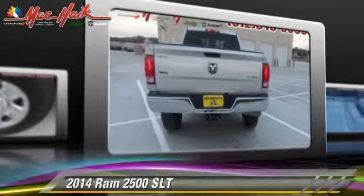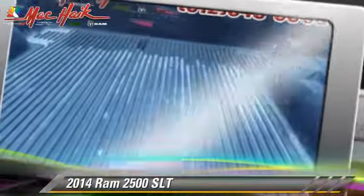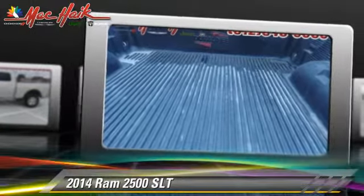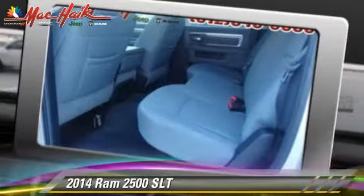Safety features include traction control, four-wheel ABS, and stability control. Comfort and convenience features include heated power mirrors, satellite radio, and Bluetooth wireless. Give us a call to schedule your test drive today.